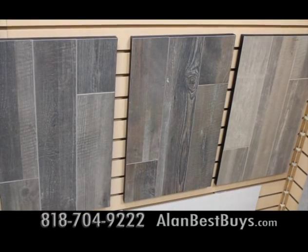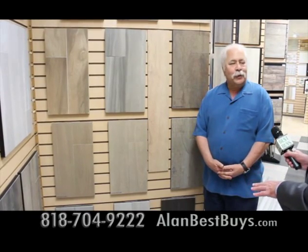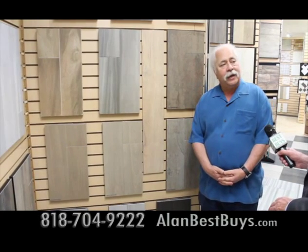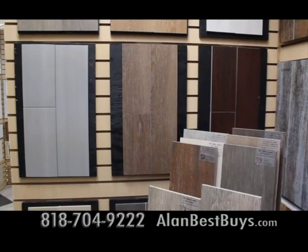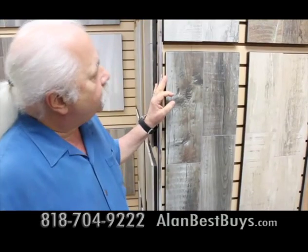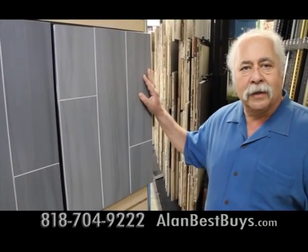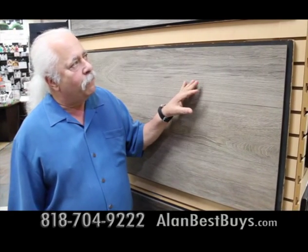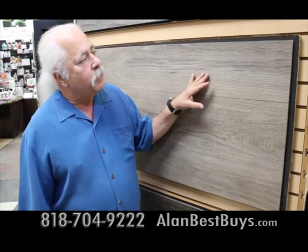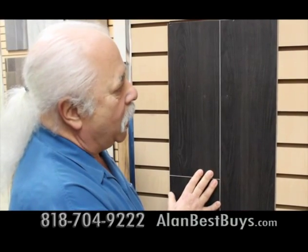This is wood-looking porcelain tile. It looks exactly like wood, but it's porcelain tile, which gives you the benefit of durability — you get the look of wood but the durability of porcelain. This is one of our cabin rustic looks. This is a very contemporary wood look — one of our most popular. It comes in an 8-inch by 48-inch plank, made in Italy as well as America. This looks like stained walnut, but it's porcelain tile.